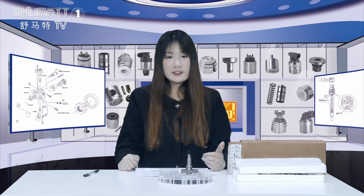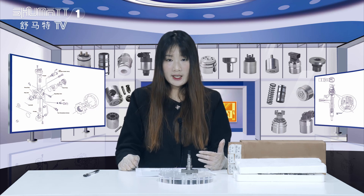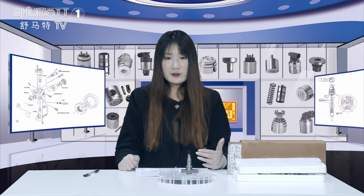We've been doing this for more than 10 years, and our products include the injector, the valve assembly, the pumps, and other spare parts. Today, the product we're going to show you is the pump plunger.